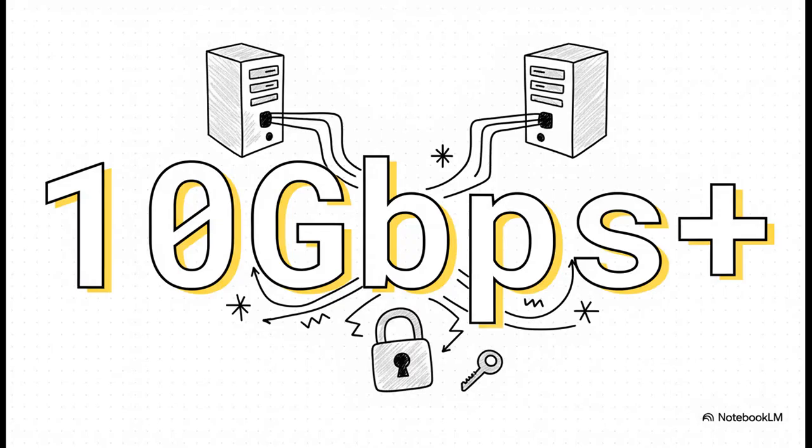What does near-memory speed actually translate to? We are talking about potential internal speeds of 10Gbps, or honestly, even more. Your only limits at that point are your CPU and how fast your storage is. This is a huge performance leap, and it's just sitting there waiting for you to unlock it with a simple software change.